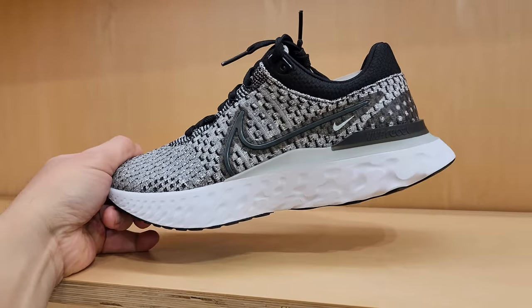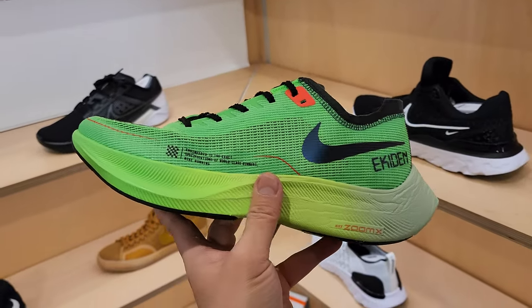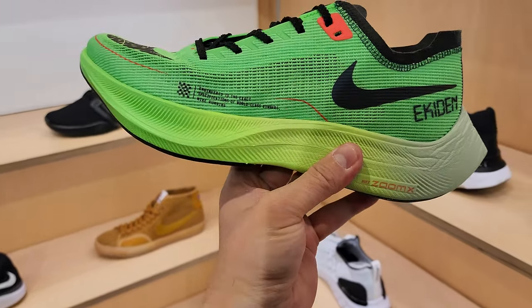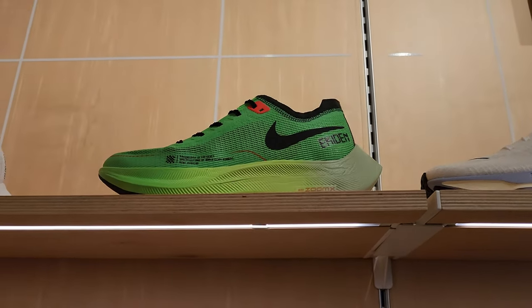These are the Invincible Run Fly Knits. And this one is the Vaporfly - the racing shoe. This one's a little different because it does have the carbon fiber. Also it's Atom Knit, a lot lighter. So is that a training shoe and then is that the racing shoe? I don't know.